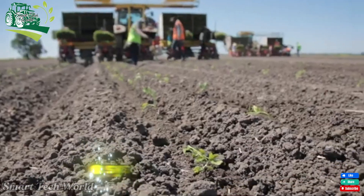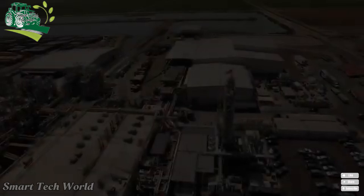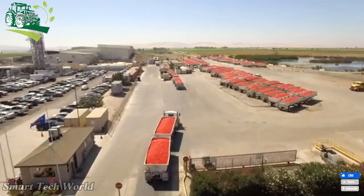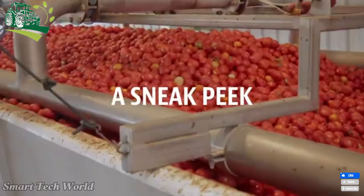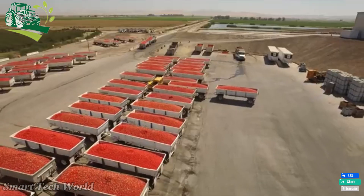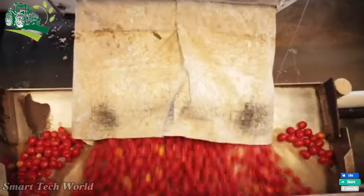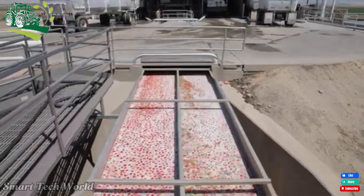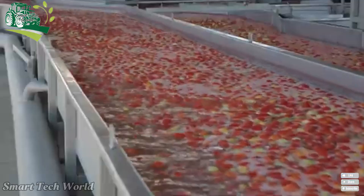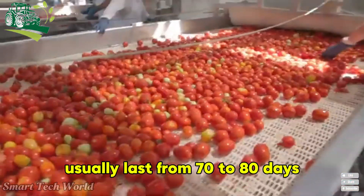Most large fields here have a system of irrigation canals. The time from planting to harvesting tomatoes usually lasts from 70 to 80 days, depending on weather conditions.